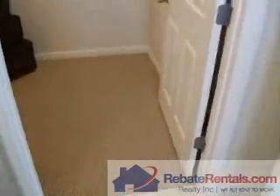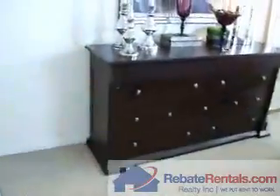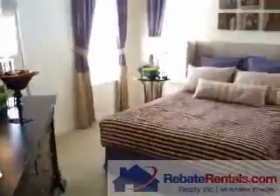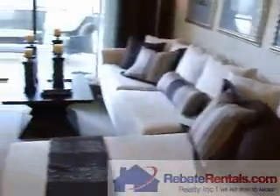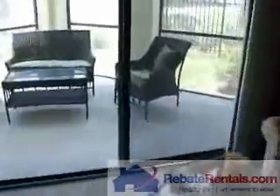This will give you a good idea of the footprint. One quick look back at your master. Screen and patio.